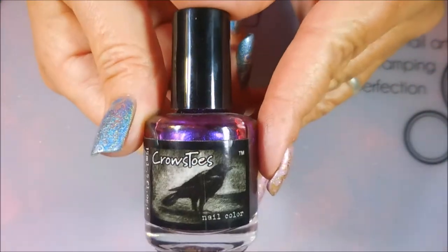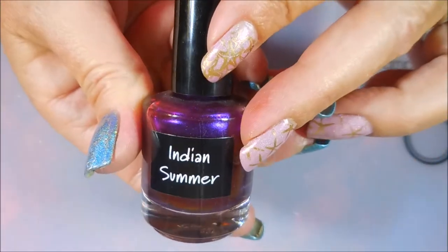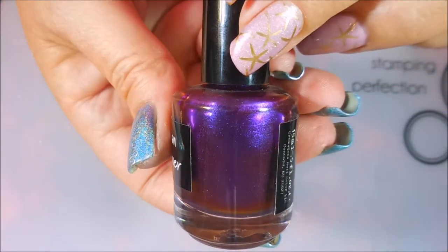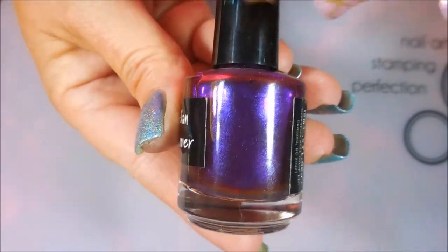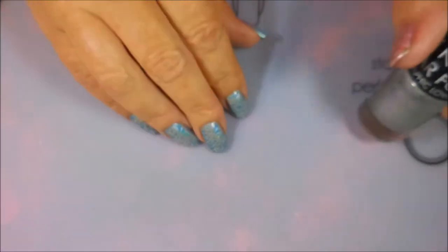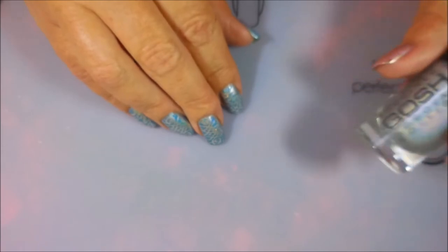This is my one and only Crow's Toes, and this one is called Indian Summer, and it's an insane duochrome — it's gorgeous. I might have to leave this one out because it needs to be loved really bad. And that's another great thing about these tags — they make you go through your collection and see what you have. Love it.